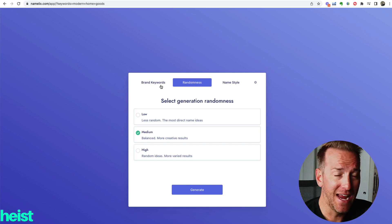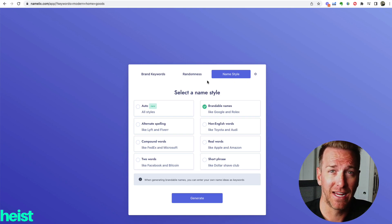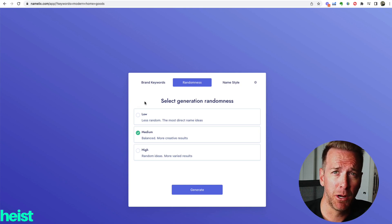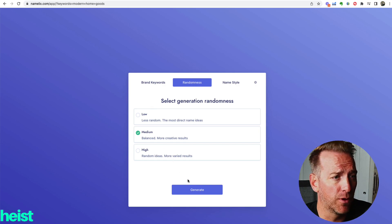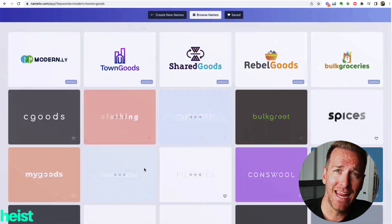You can look at brand keywords, have a random selection, or choose a name style if you want non-English words or funky names. I'm going to go with randomness and select medium randomness — you can do less random or really high, which gives you different spreads of ideas. I'll go with medium and hit generate. It's going to generate names related to those keyword search terms we came up with.